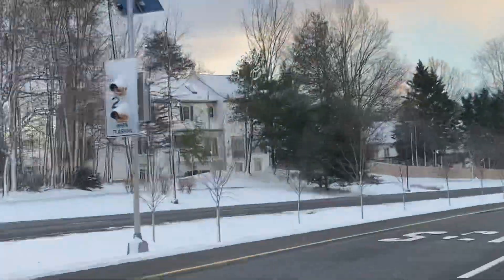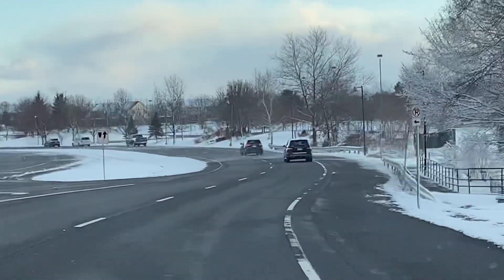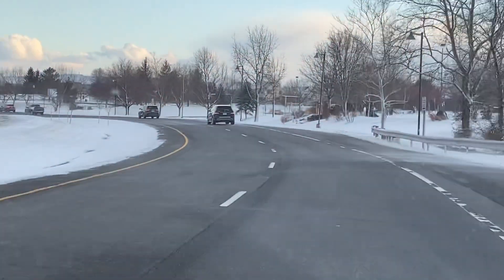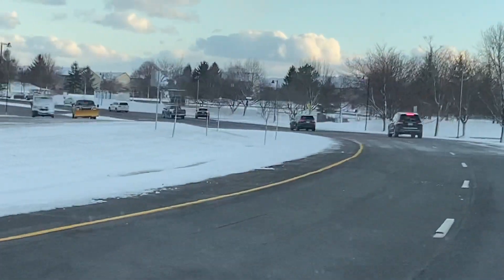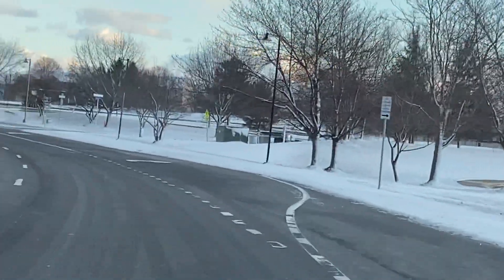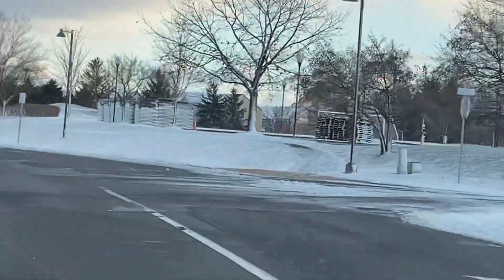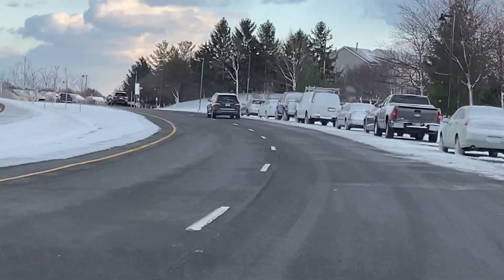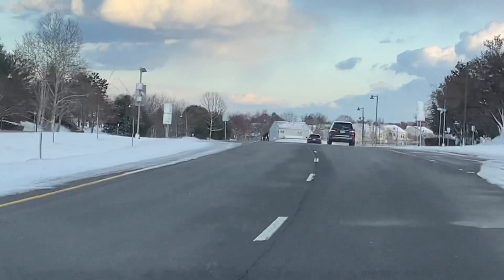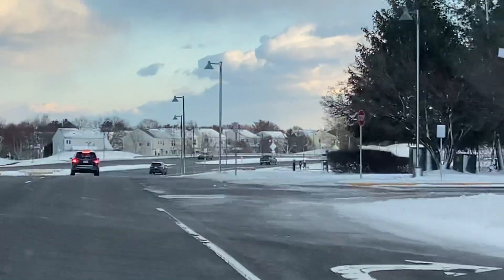Driving down this road, the signs facing the direction the snow came from will be snow-covered. As you go down the road you might not be able to tell what the sign says, so you're looking at the road markings and where the cars are coming from. All these little signs are snow-covered — look at the signs up ahead: speed signs, pedestrian signs — they're all snow-covered.